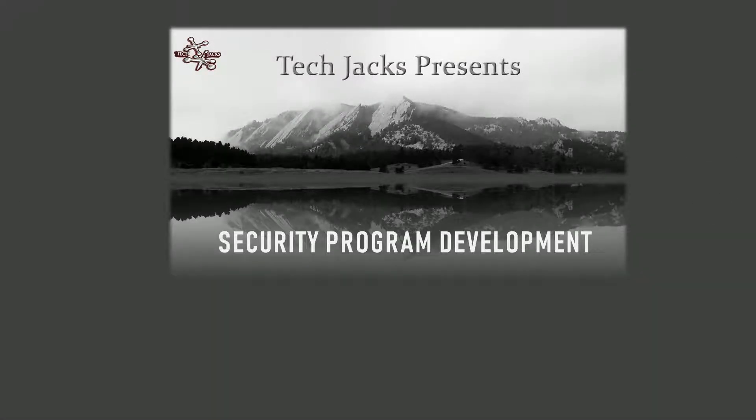TechJack presents security program development: information security policy.